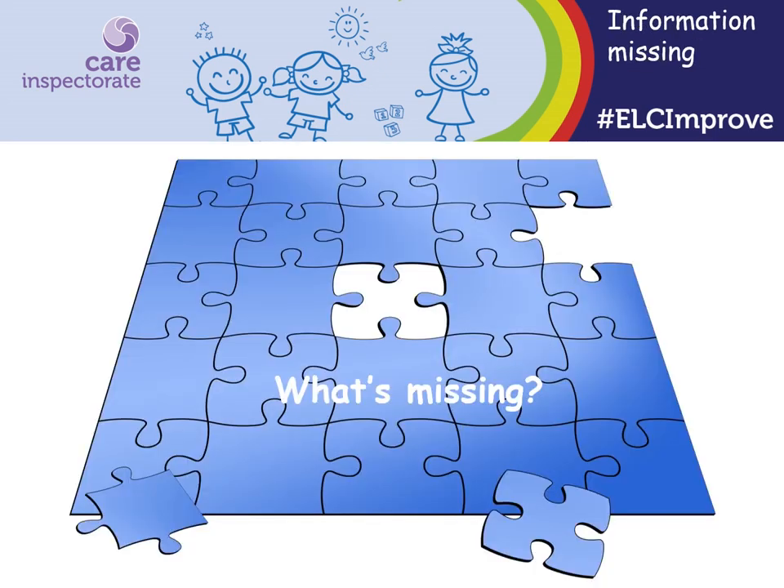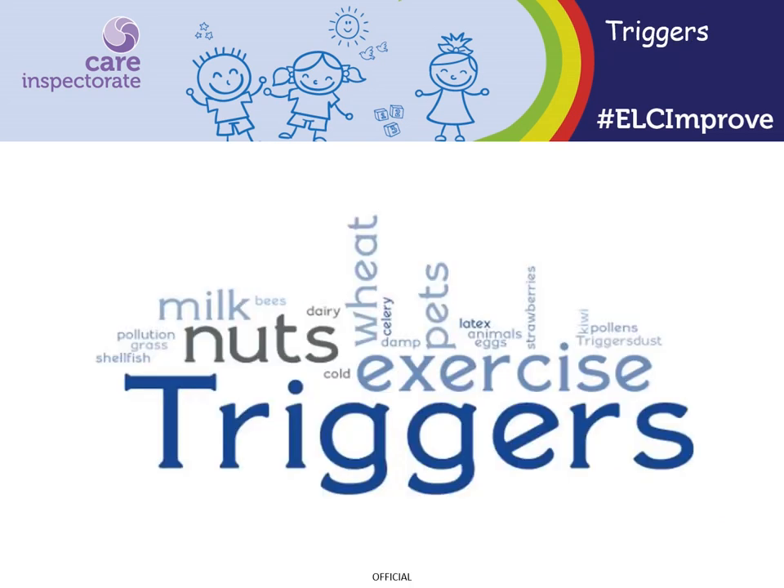We often find key information is missing from children's records about their medical or allergy needs. As a result, staff could interpret how to manage children's needs in different ways. The medication guidance provides details on the information that should be recorded for children requiring medication. For children that have either allergies or long-term medication, we often find that information is not recorded about what triggers a reaction or the need for long-term medication. As a result, staff can sometimes miss important cues.